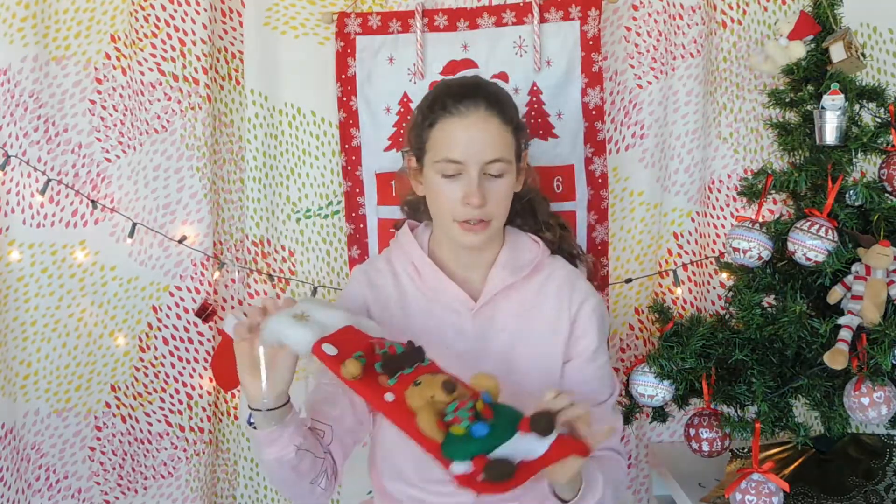That was it for what's inside of my stocking, and I'm really happy with what I got. This is going to be really yummy to eat. I hope you liked it, and if you did give it a big thumbs up. Don't forget to subscribe down below if you want to see more Christmas videos and fun videos. I'll see you guys next time. Bye!